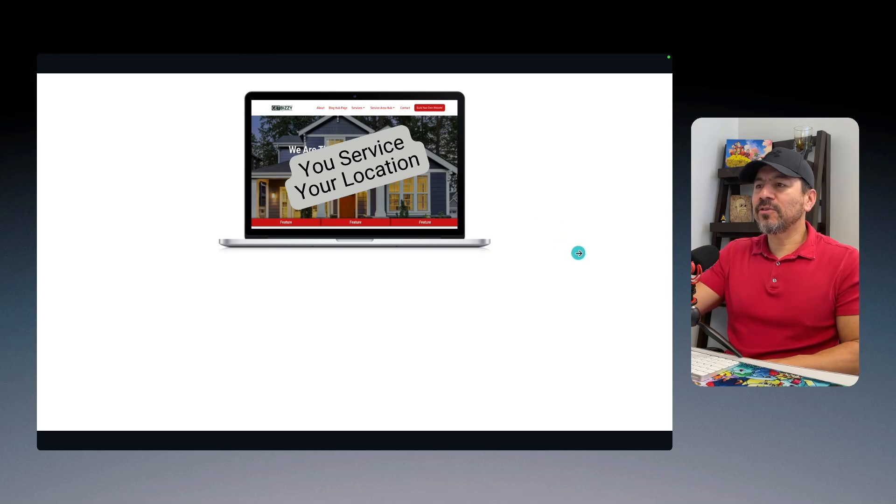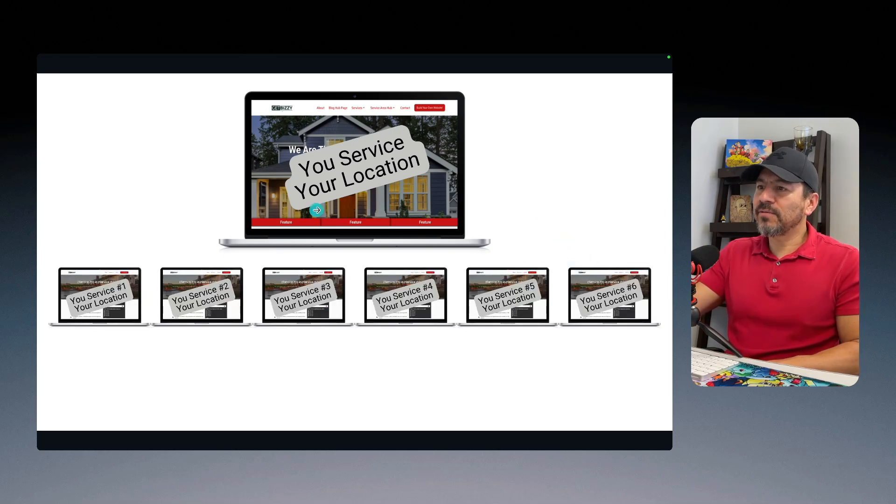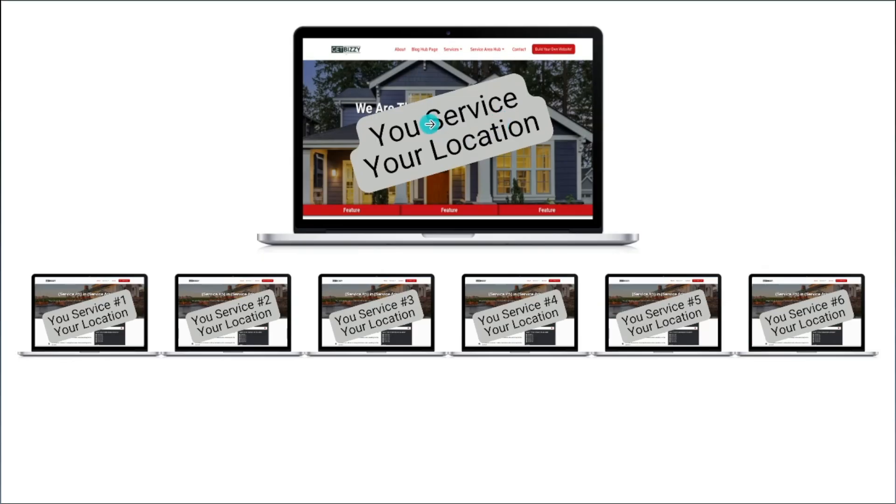For example, I do a lot of asphalt paving contractors. Let's say it's asphalt paving in Paso Robles. Some of the services they do: asphalt driveway installation Paso Robles, parking lot installation Paso Robles, asphalt repairs Paso Robles, asphalt seal coating Paso Robles, road construction and commercial paving Paso Robles, line striping in Paso Robles — anything related to the main subject at the top.